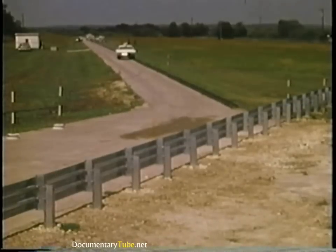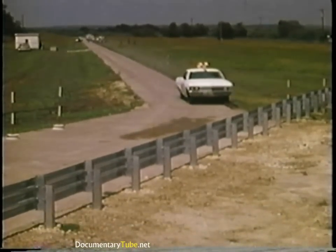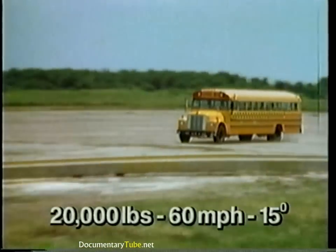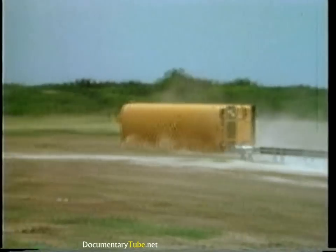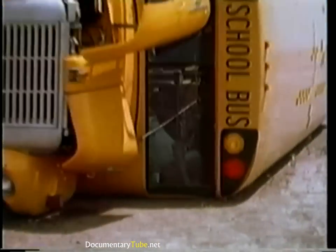Here we see some of the results of that testing. Like W-beam systems, the Thrivebeam guardrail performs well in impacts with typical passenger cars. Unfortunately, the G9 guardrail performed little better than the strongpost W-beam guardrail in this school bus collision — the bus still rolled over. This performance was not at all acceptable.